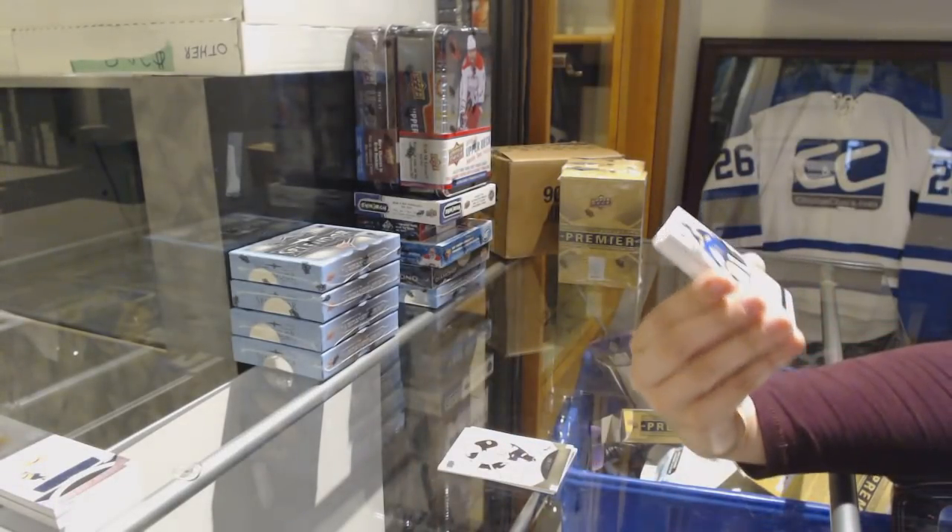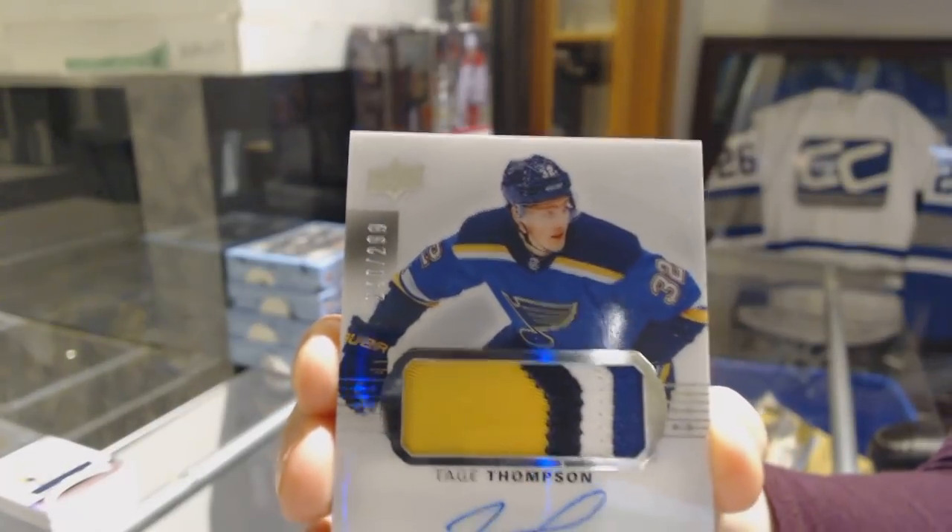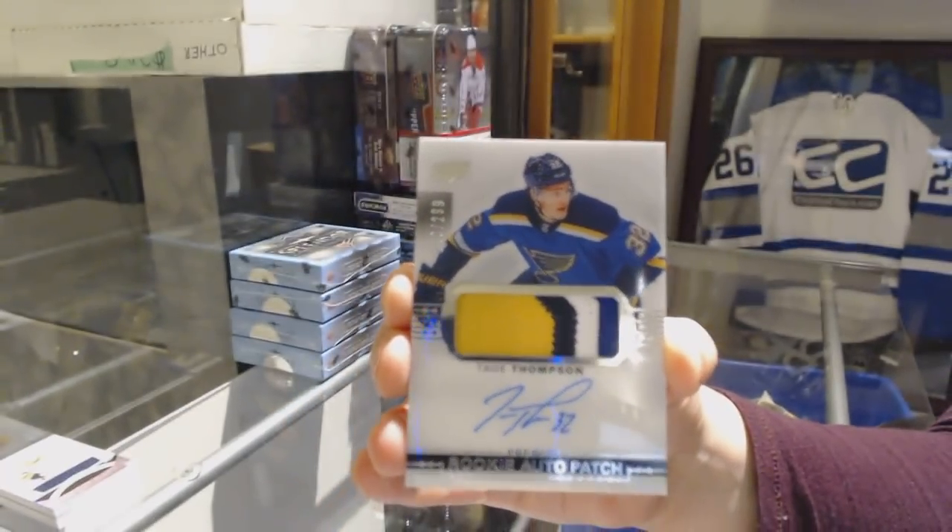We've got a four-color rookie patch auto number to 299 for the St. Louis Blues, Tage Thompson.